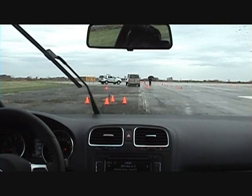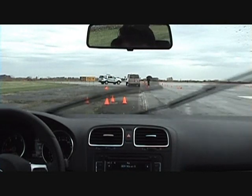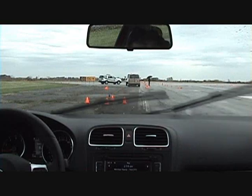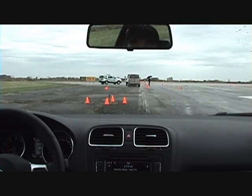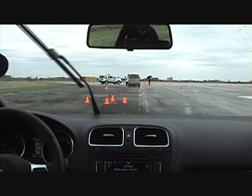Hi folks, and welcome to another wet track test at TestFest 2009. We're here testing out the merits of the Volkswagen GTI, which won the sports performance class under $30,000 with a mere 2-liter turbocharged engine and front-wheel drive. Now there's a lot to be said about that.